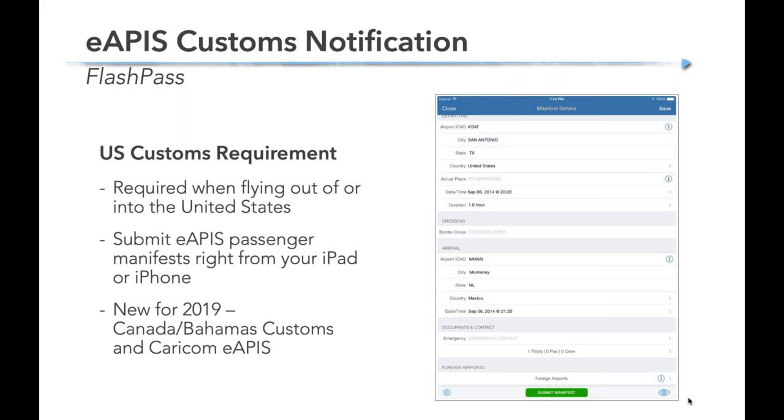One other copilot thing — for international flying, there are apps that are really helpful for EAPIS, the digital manifest you have to file with customs. An app called FlashPass helps you do this much more easily than the rather clunky U.S. customs website. You can submit your paperwork digitally, covering Canada, Bahamas, and the Caribbean — a great tool for simplifying the paperwork when you're heading outside the U.S.